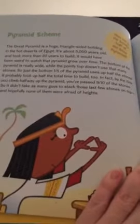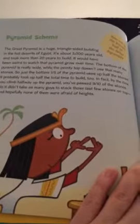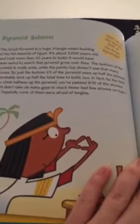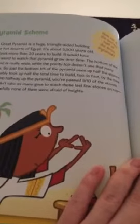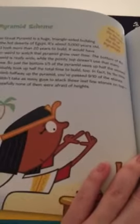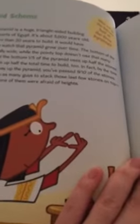The Great Pyramid is a huge, triangle-sided building in the hot deserts of Egypt. It's about 5,000 years old and took more than 20 years to build. The bottom of the pyramid is really wide, while the pointy top doesn't use that many stones, so just the bottom one-fifth of the pyramid uses up half the stones.